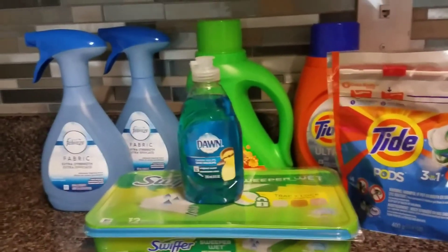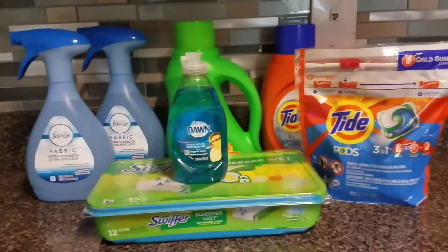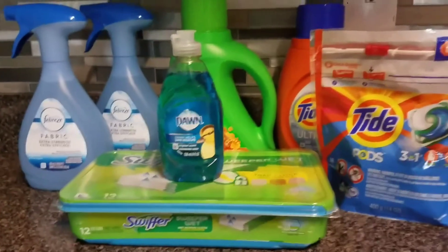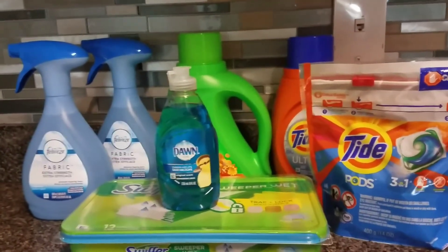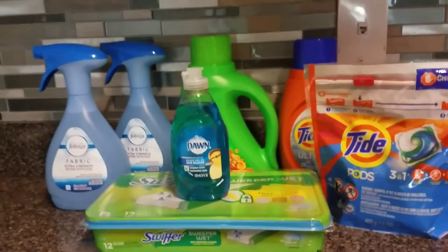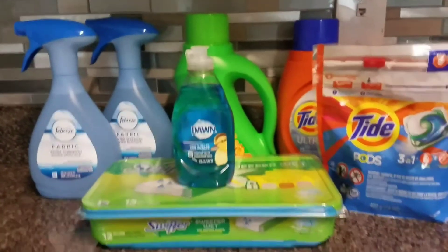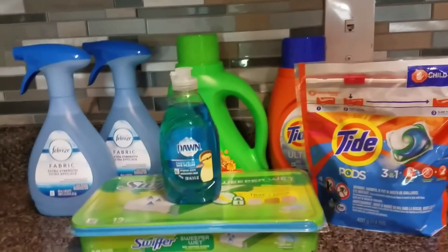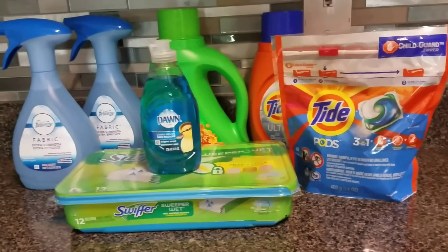So yeah, it might be different for you guys if you don't have those point boosters. But it's still a pretty good deal if you have a point booster to stack with the P&G deal. So I just wanted to share with you guys my Walgreens haul. Thank you guys for watching, and I'll talk to you in my next video. Bye.